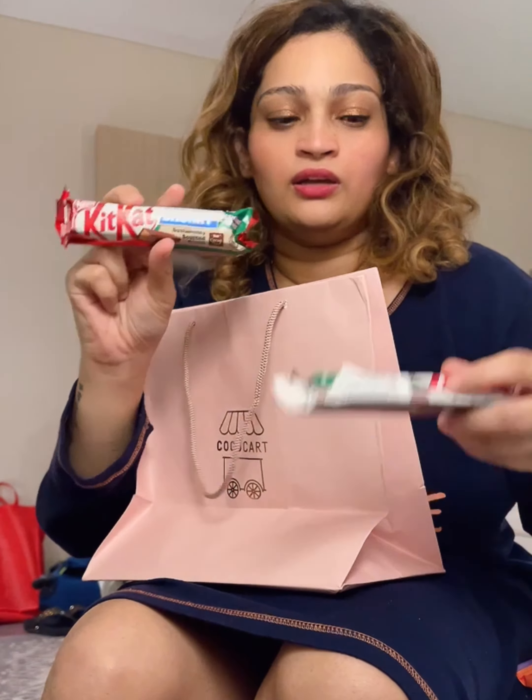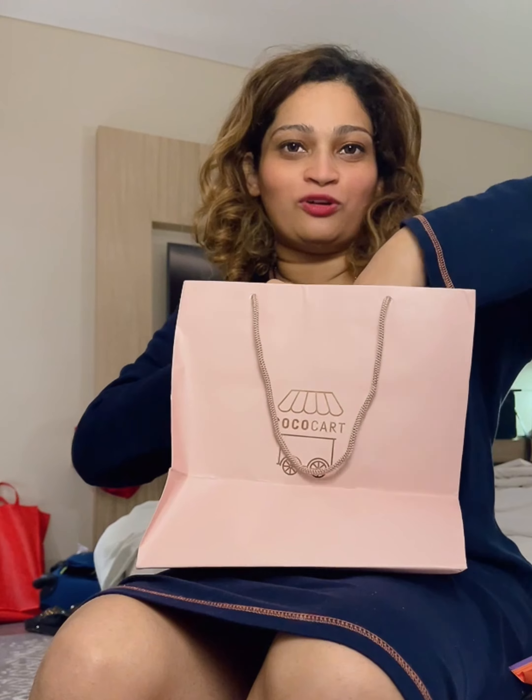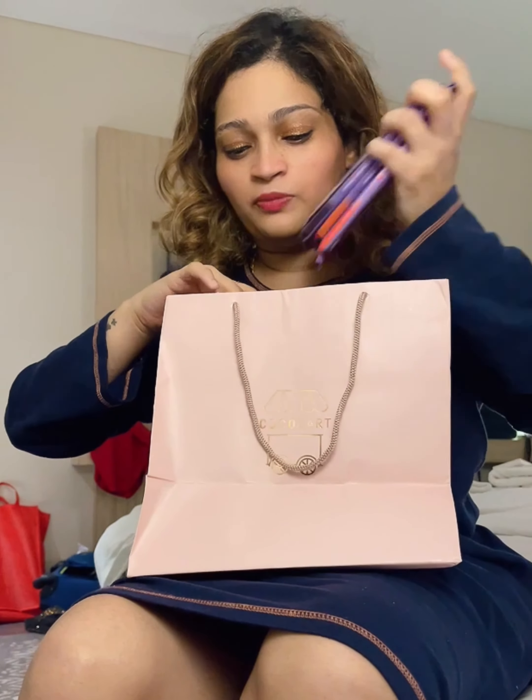I'm going to eat these very slowly, not in one day — I'll spread it over months, that's how I eat chocolates. It's been a really long time, babies — how are you? My views are so terrible and I'm not sure why. Let me know in the comments how you're doing and if you have any video requests. I'll see you later in another video very soon, bye!